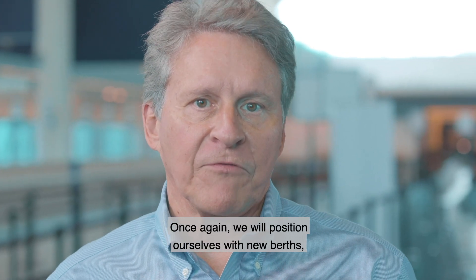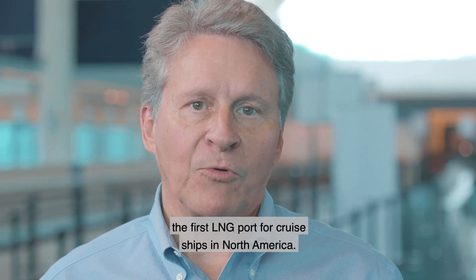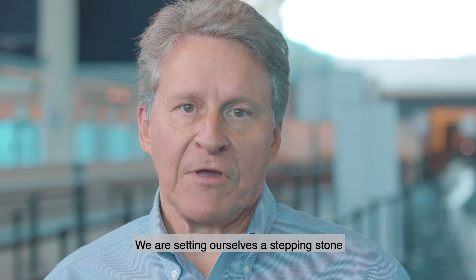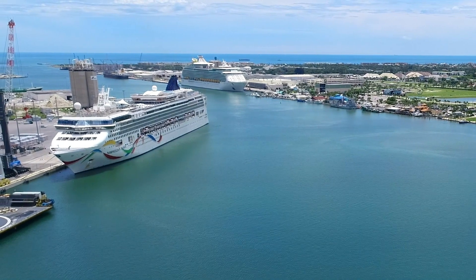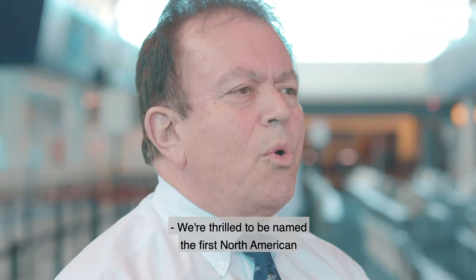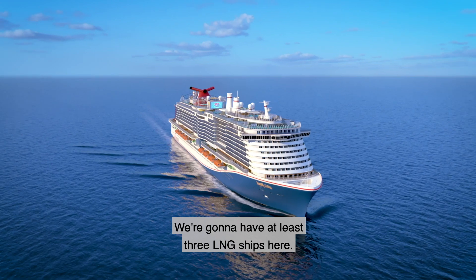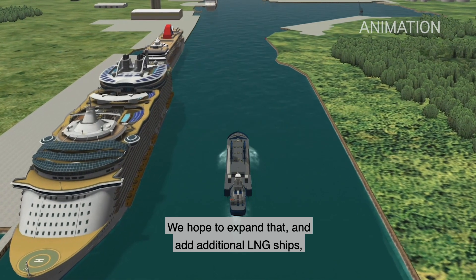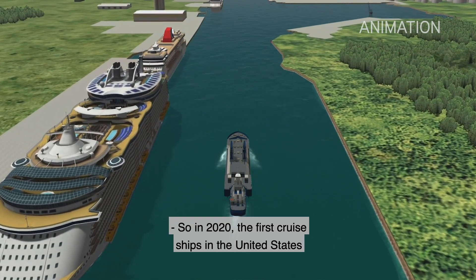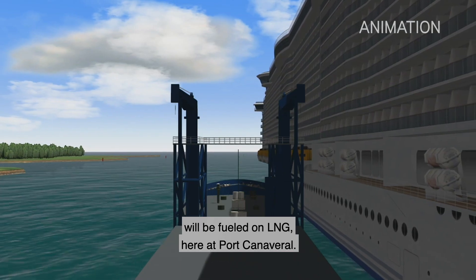2020 promises to be an exciting year for Port Canaveral. Once again, we will position ourselves with new berths, new terminals, and more growth as we become the first LNG port for cruise ships in North America. We are setting a stepping stone that will lead into a brighter and brighter future over the next several years. We're thrilled to be named the first North American cruise port to have LNG service. We'll have at least three LNG ships here and hope to expand. In 2020, the first cruise ships in the United States will be fueled on LNG here at Port Canaveral.